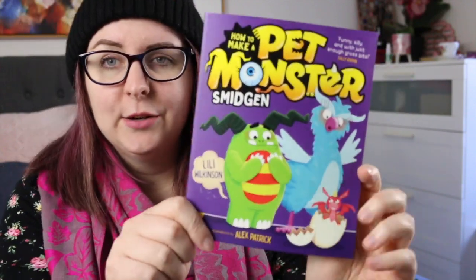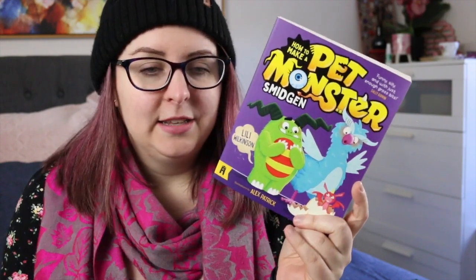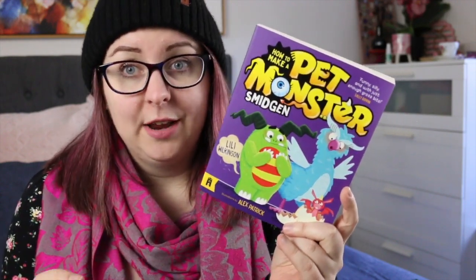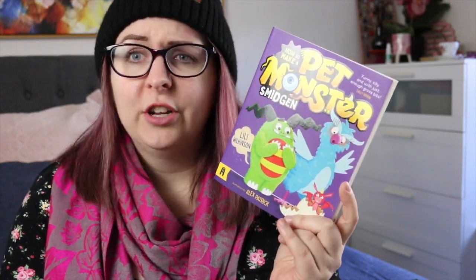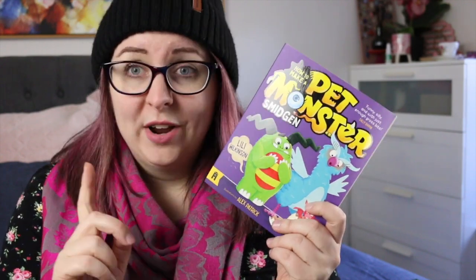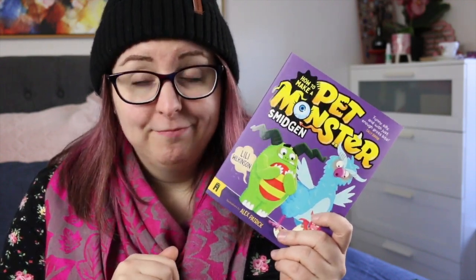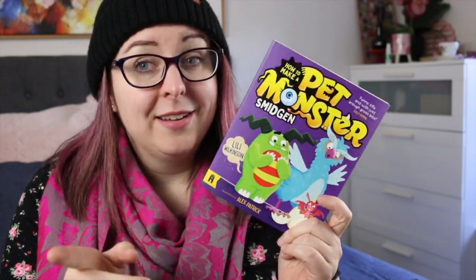I also have How to Make a Pet Monster Smidgen — this is book three in a series by Lily Wilkinson. It's about a group of friends who make each other pet monsters, and in this one they end up on the set of a cooking show and things go horribly awry. Don't try to hatch dragon eggs when a cooking show is making soufflé because there are eggs everywhere! This was really fun. I am in the middle of filming a kids book reading vlog so this will be reviewed fully in that one, and so will all of the rest of these books.